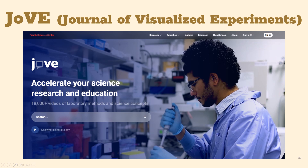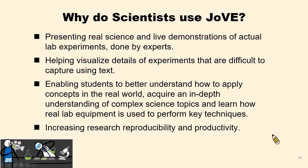So why do scientists need JoVE? JoVE videos present real science and live demonstrations of actual lab experiments done by experts. It helps visualize details of experiments that are difficult to capture in text. This enables students to better understand complex science topics and how to apply concepts in the real world, learn how real lab equipment is used to perform key techniques, and increase research reproducibility and productivity.